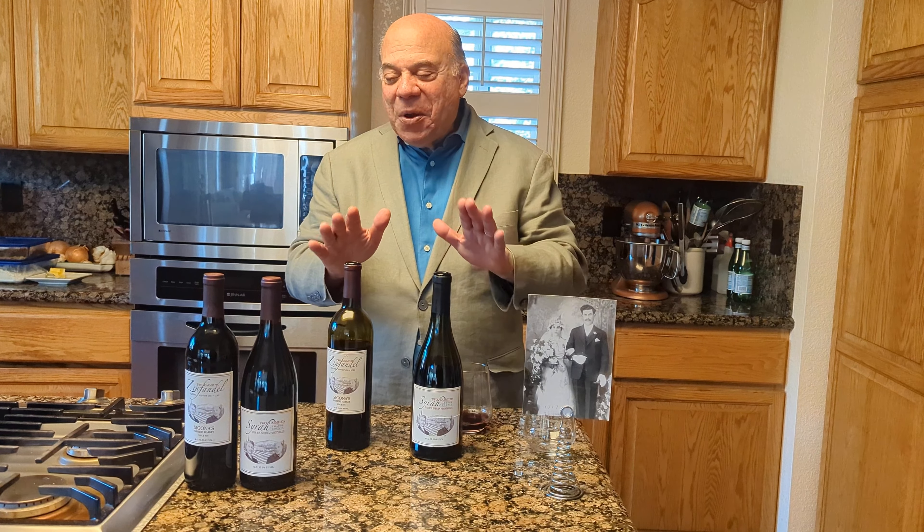He came over from Sicily in 1912, but this is a picture of them when they got married in 1917. He sent for her, she came over, they got married, lived happily ever after. He brought with him the tradition of making wine, and Zinfandel wine was the wine that he made.